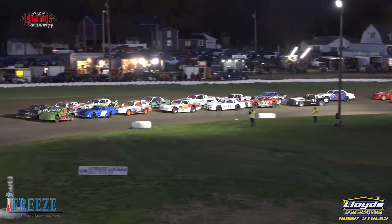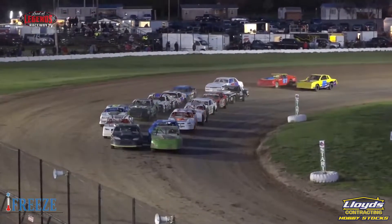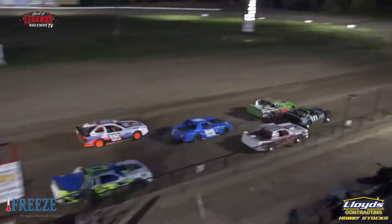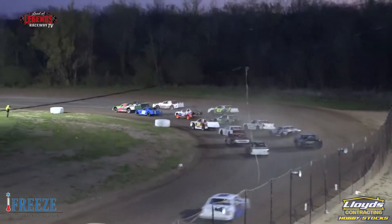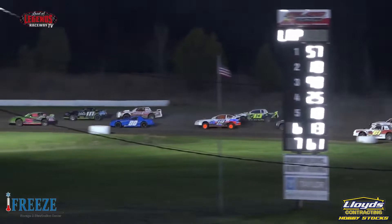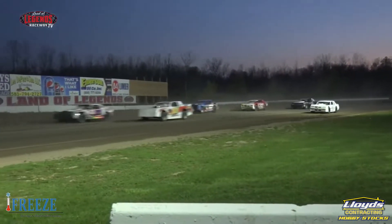Stu and Brad will be proud of this one. It's missing man formation style here for the Ovens Memorial. To the Always Locked Self-Storage start point — Bubba, Jaren, bring us to the green. And Carly nailed the green flag wave. Great job. The hobby stocks are fanning out down the back straightaway.